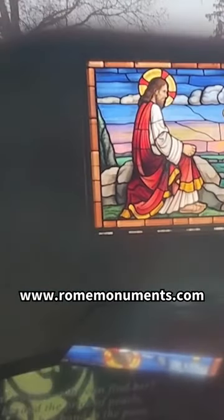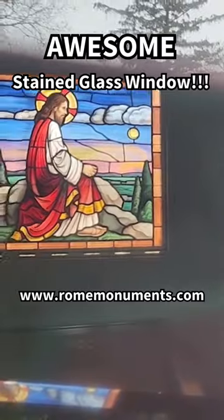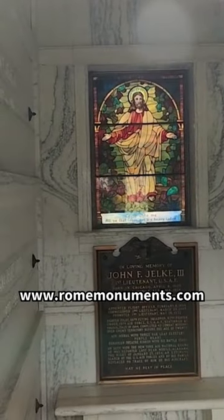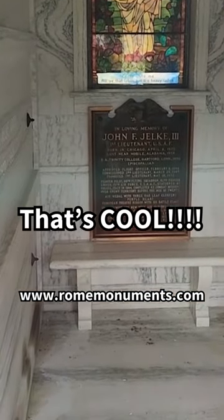Inside, there's an awesome stained glass window and a bronze door. Let's see what's inside. Beautiful. That's cool.